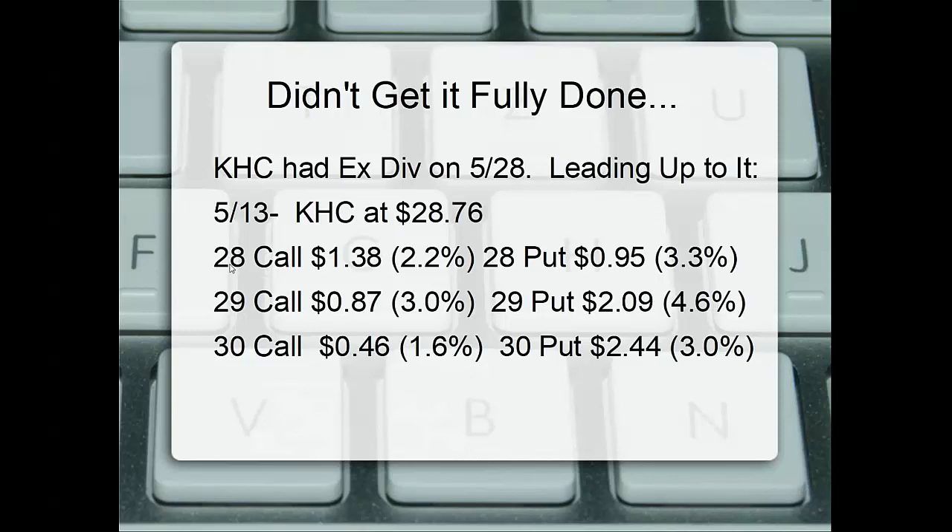This was the May 29th expiration, most affected by the dividend coming out on the 28th. The call was slightly in the money by 76 cents, with a premium of $1.38, or 2.2% time premium. Same strike put, same expiration, was at 95 cents — 3.3%.